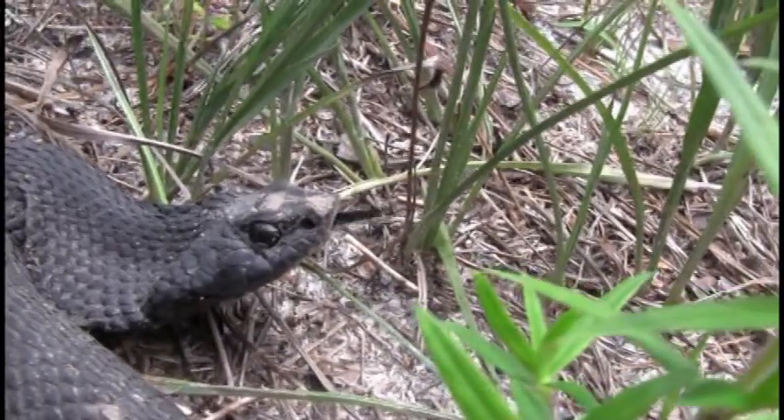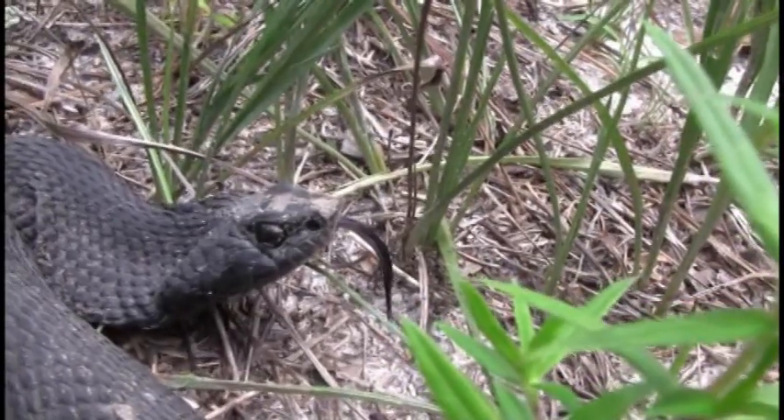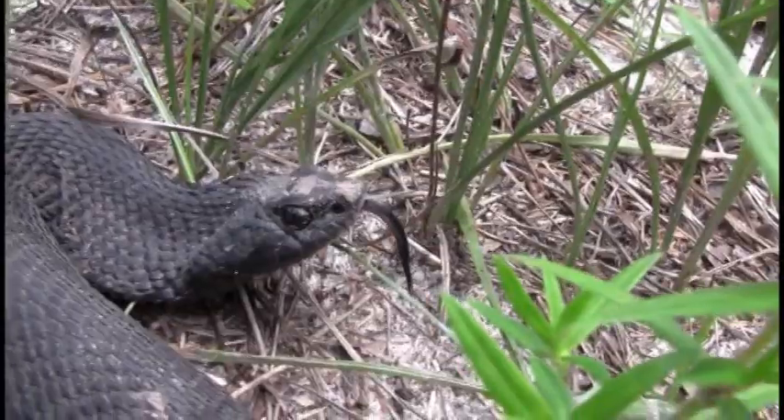You can see its tongue is black, and it sticks that out to pick up chemicals to tell the snake what's going on in the world around it.